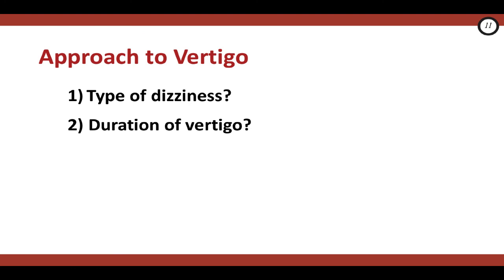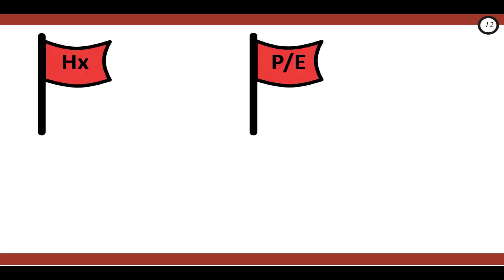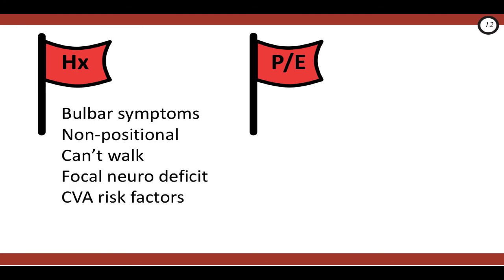Pay attention if your patient says their vertigo lasted minutes or days — the duration of these episodes may signal a posterior circulation TIA or stroke. There are other red flags on history or physical that make you worry the vertigo is from a central and not a peripheral cause. On history, red flags for a central cause include bulbar symptoms — any of diplopia, ataxia, dysarthria, or dysphagia. Another red flag is if the vertigo is non-positional, meaning it's there no matter what position or movement the patient makes. Other red flags would be if the patient's not able to walk, if there are any focal neurologic deficits, or if the patient has risk factors for stroke. Remember that all vertigo gets worse with head movement, so that's not a helpful feature in differentiating worrisome from benign causes.